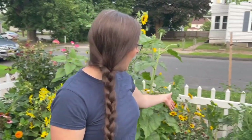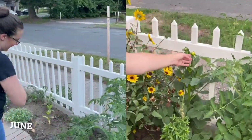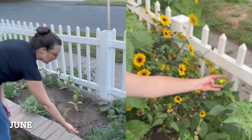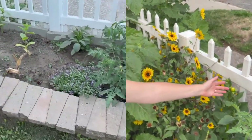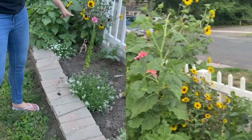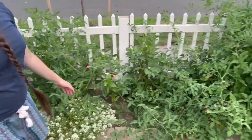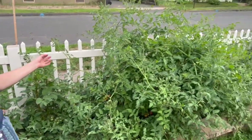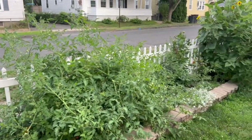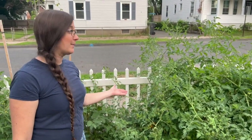You can see our dahlias are in bloom — some of them are budding up and some are in full bloom with really big buds. And the tomatoes are insane — very different from the June tour. They've really exploded. There are tomatoes everywhere on these plants.